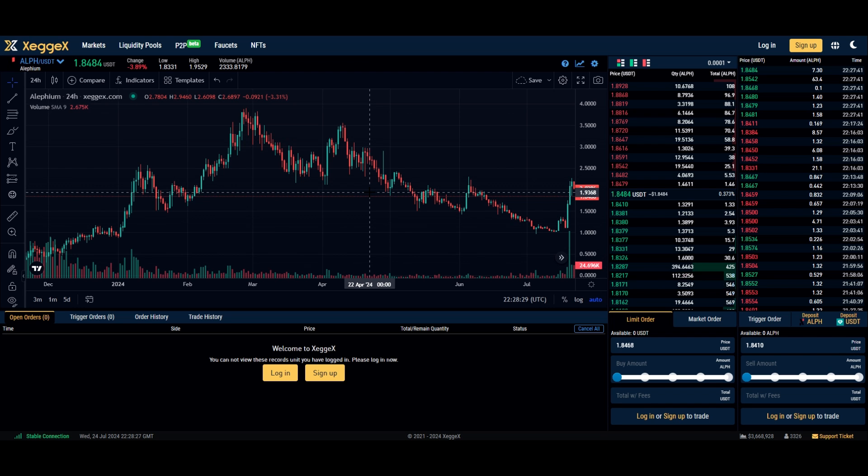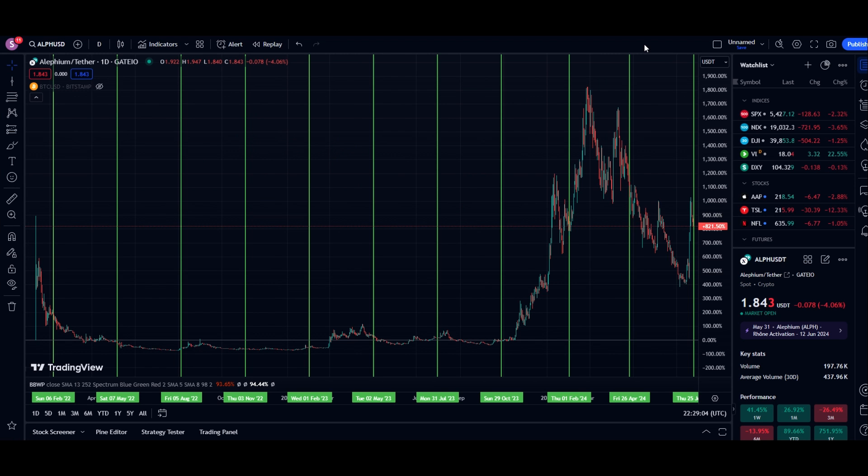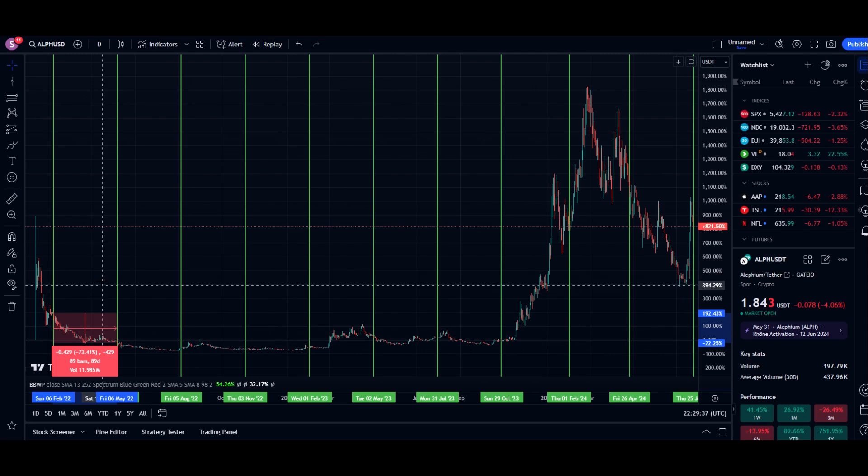Looking at Alephium's price over the last year, April 22nd, 2024 marked a significant turning point — it has been downhill since then, until the Bitmain and Ice River ASIC announcements, which pushed the price from approximately one dollar up to about two dollars and twenty-five cents. Using TradingView, I've marked every single token unlock with green vertical bars. The first one took place on February 6th, 2022 — the price was already heading down but it did significantly drop, roughly about 75% between that unlock and the next.